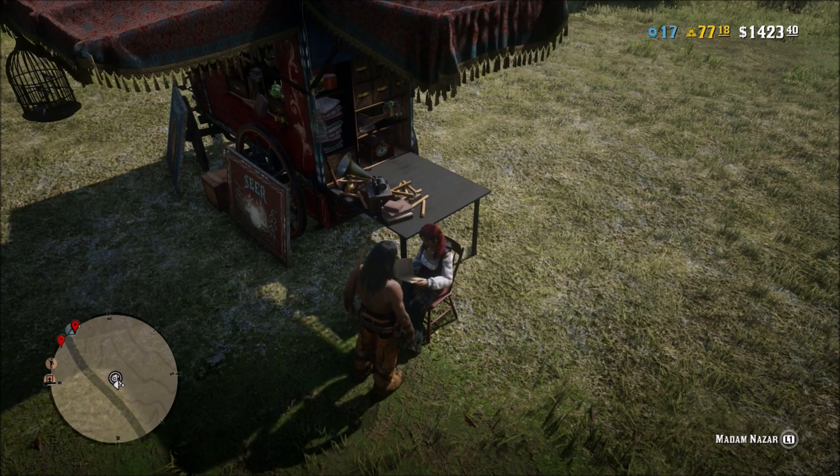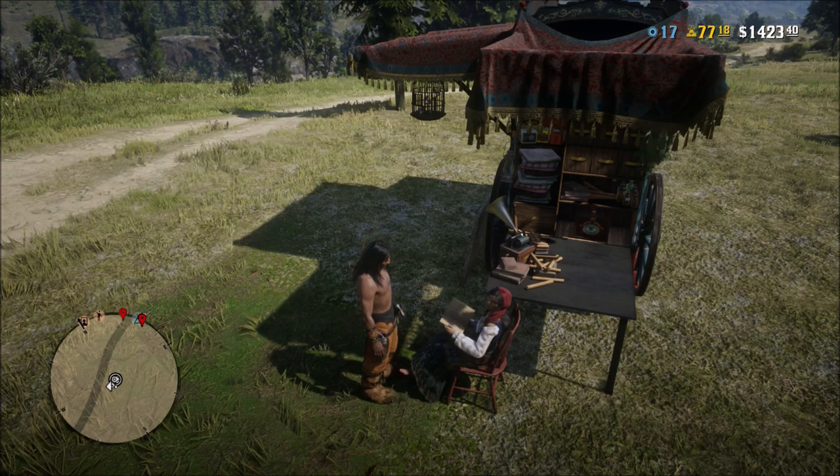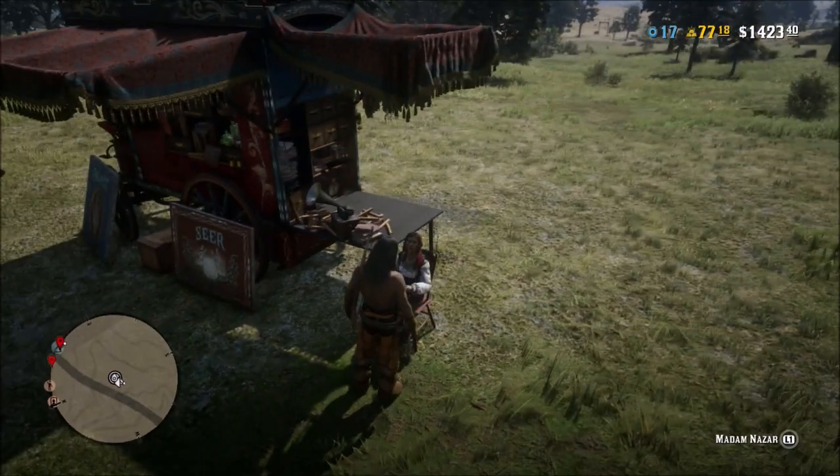What is going on guys? Grave here. Welcome back to Red Dead Redemption 2. While I was out this morning, I did notice something that Madame Nazar did have in her inventory that you could purchase. So I decided to record this live really quickly so you guys can see this.